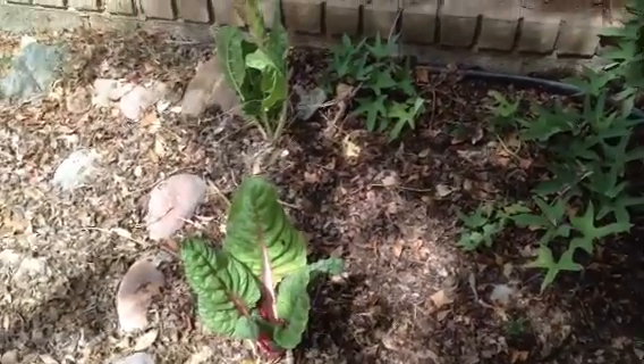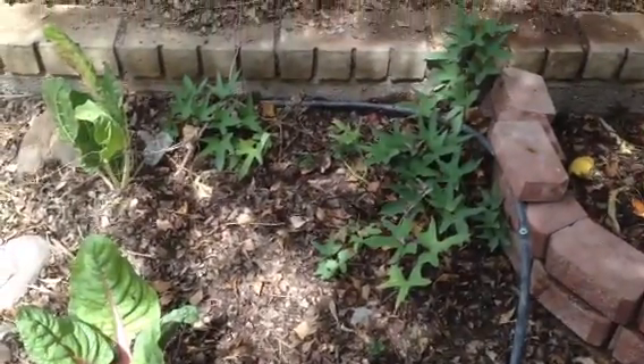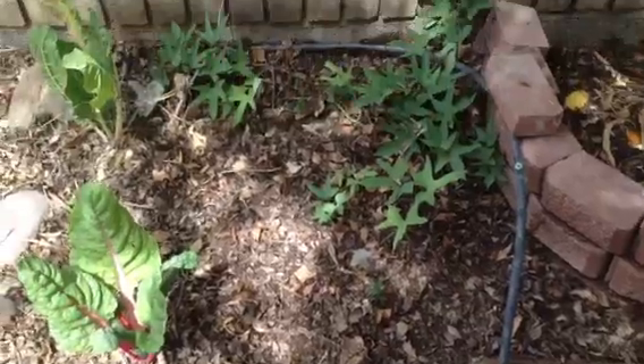But Swiss chard will grow in the shade. So those are two Swiss chard, and then over here, those are sweet potato vines, and those will climb up my fence here and take over, and they're just gorgeous.